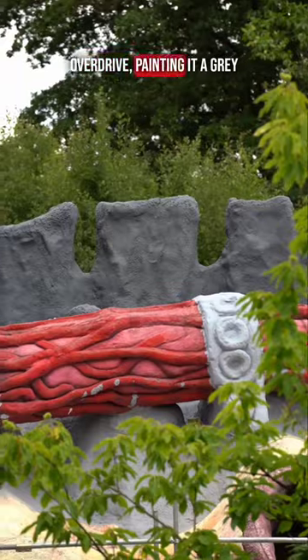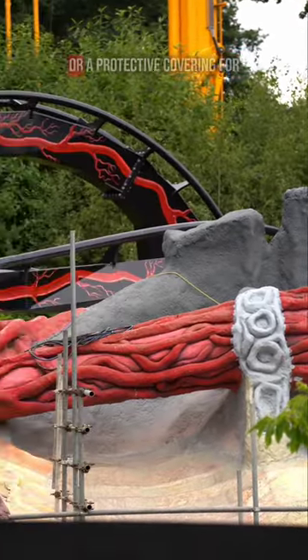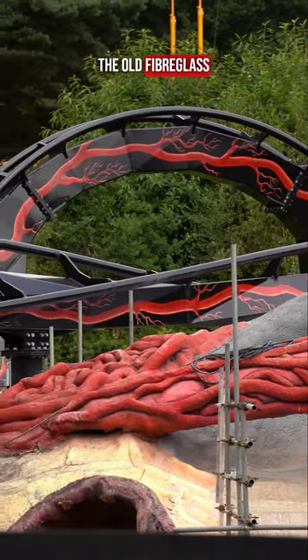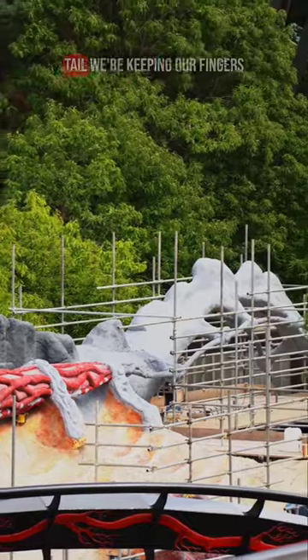Work on the station is in overdrive, painting it a grey colour. While we're not certain if this is a primer, a base coat or a protective covering for the old fibreglass, the darkened textured shading on the creature's spine looks different from that of the tower.